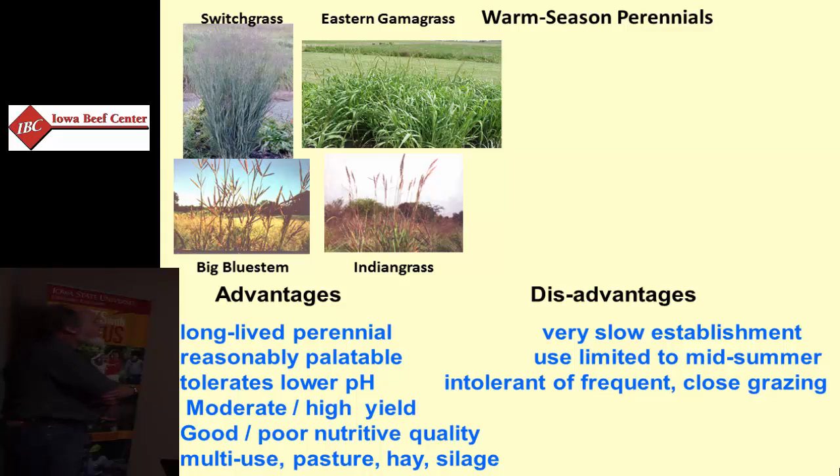Among those, heading date is a factor. Switchgrass heads out first in the summer, so it becomes less palatable sooner than big bluestem and Indian grass. So if you're mixing species in a mixed warm season stand, switchgrass is always going to be a problem because the cows will start ignoring it as it gets more and more mature.